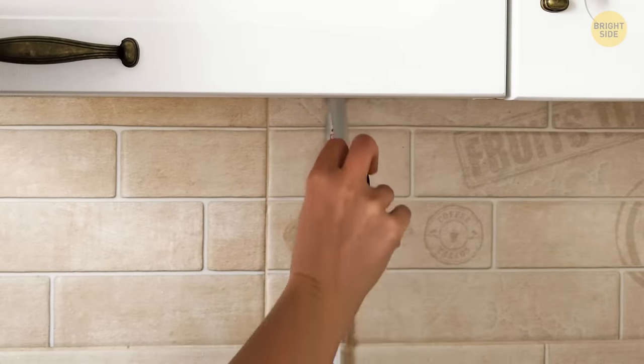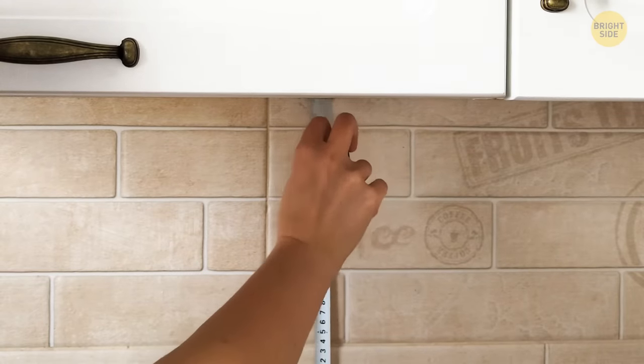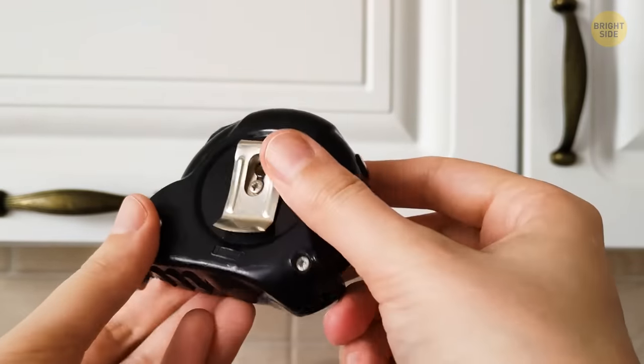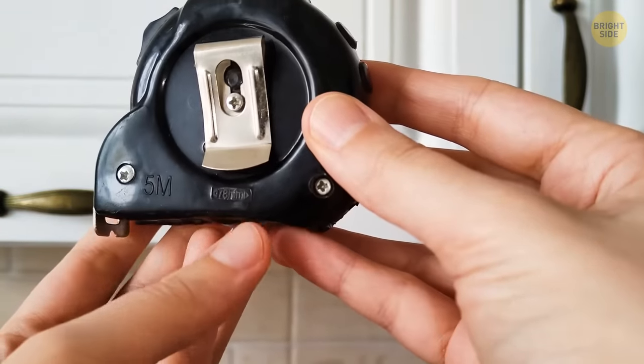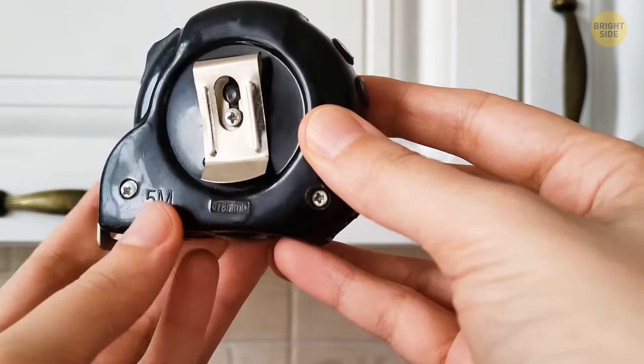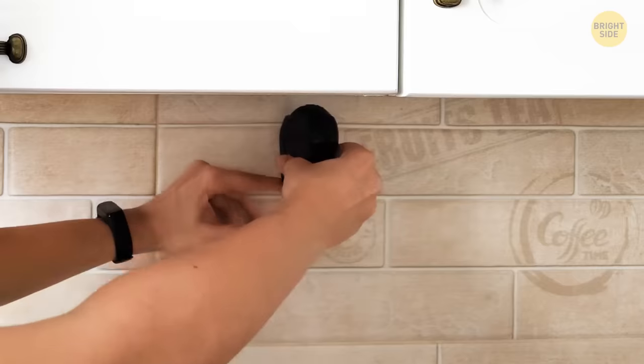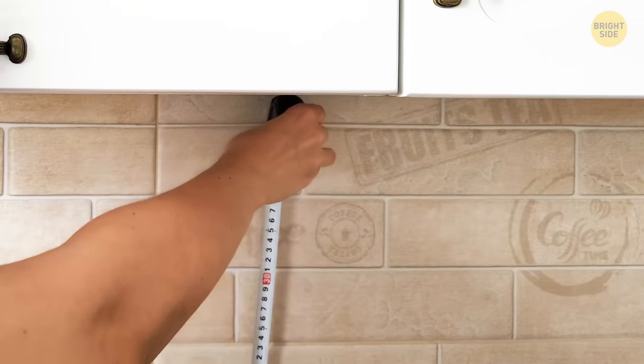Stop bending the tape when trying to include a corner in the measurement — your numbers will be wrong. Check the casing; you'll actually find a measurement listed on the side. This is the length of the case itself. Press the casing into the corner, add that number to your measurement, and you'll have the correct information for any project.